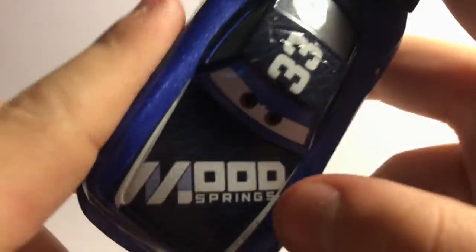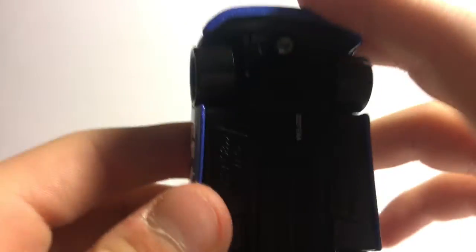So it says Mood Springs on the front, and then it looks really cool. I like the blockiness of it. Here's the chassis if you're interested.